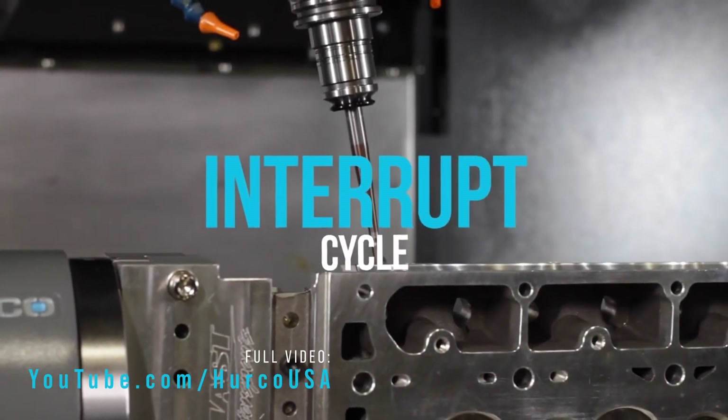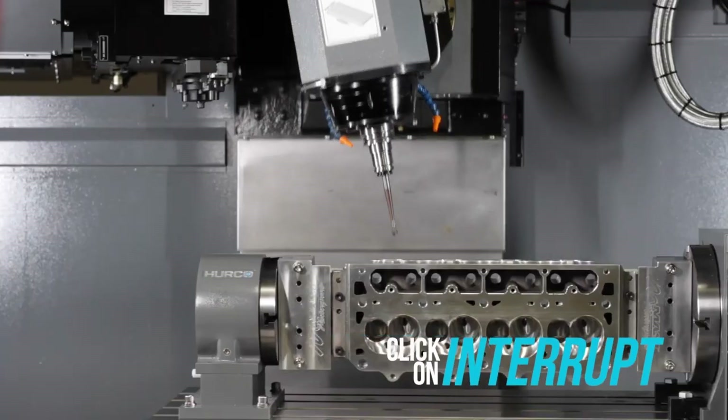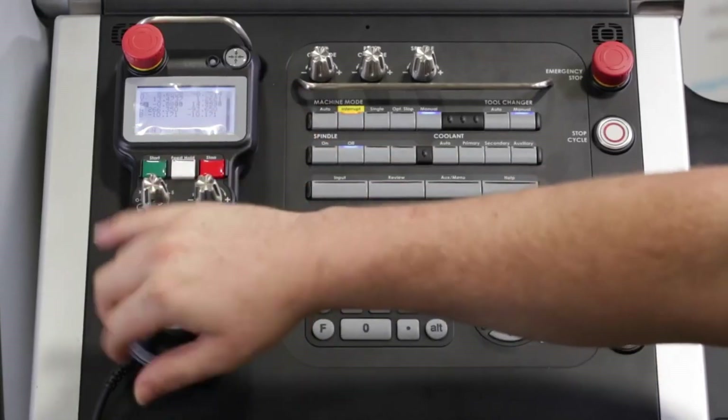The guys really like the program interrupt feature. Some other machines that they've used didn't have that. So that's a big time saver for them — they really like that program interrupt.